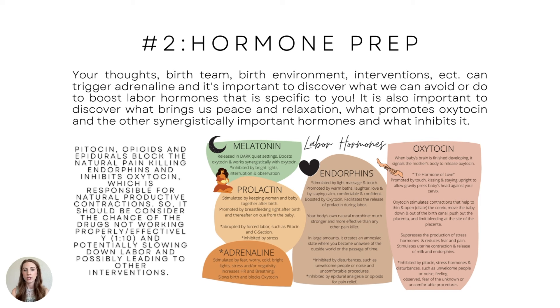It's important to discover what we can avoid or do to boost labor hormones specific to you. It's also important to discover what brings us peace and relaxation — totally your preference — what promotes oxytocin and the other synergistically important hormones, and what inhibits them. This is very personalized care where you may need guidance on figuring out those things.